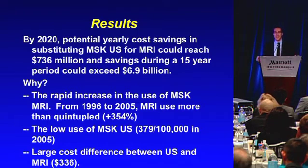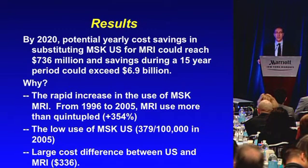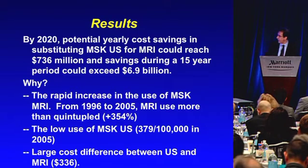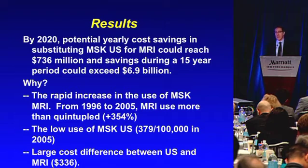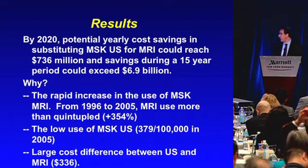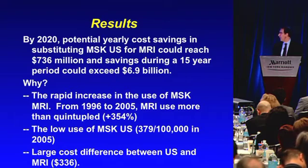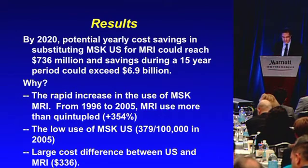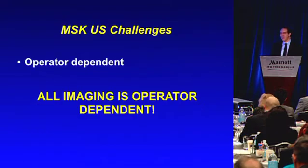This is for substituting ultrasound for things it's been shown to be at least as accurate as MRI — such as rotator cuff and Achilles tendon tears — being very conservative about which indications qualify. Why would you save so much money? The rapid increase in MRI use — more than quintupled from 1996 to 2005 — combined with the low use of MSK ultrasound comparatively, and the large cost difference between ultrasound and MRI. MRI will be more costly than ultrasound no matter what.